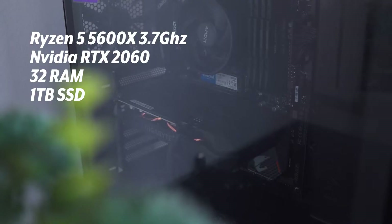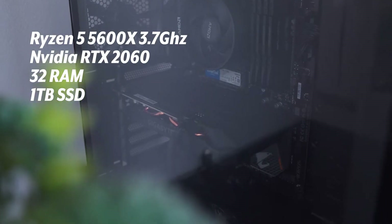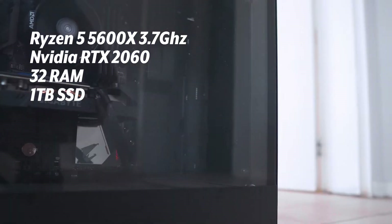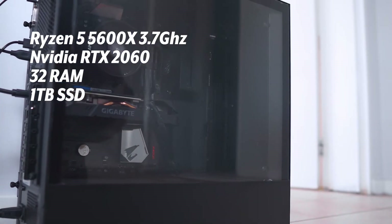We'll play around with a couple of projects that have Blackmagic 6K raw footage. I'm also going to do a comparison with a Windows PC that has an RTX 2060 with 6 gigabytes of dedicated memory, 32 gigabytes of RAM, a Ryzen 5 5600X at 3.7 gigahertz with 6 cores, and a terabyte SSD.